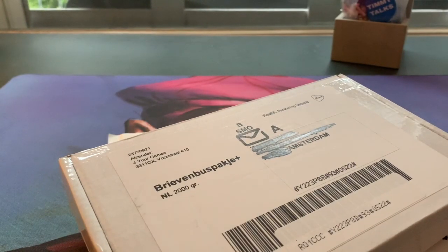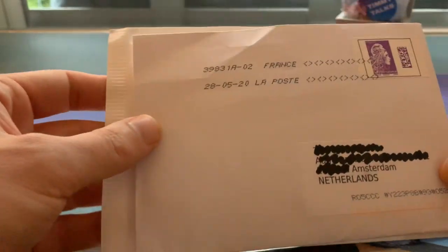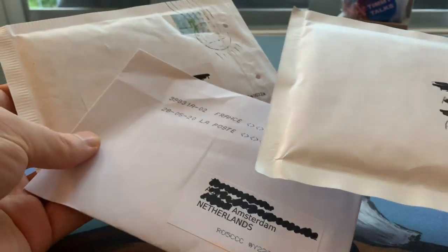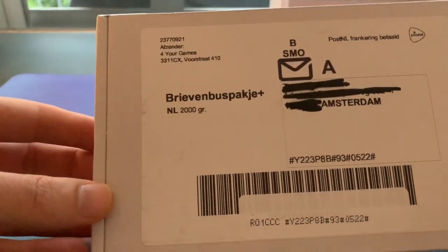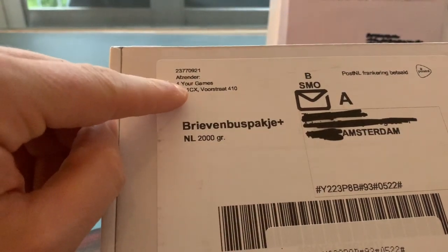I've gotten quite a lot of mail and I decided to save it all up and make one nice video where I'm opening these packages. I've got this brick, a bubble envelope, another envelope from France, and another one from the Netherlands. I'm going to start with the biggest — this brick — because it contains sealed product from a game store in the Netherlands.